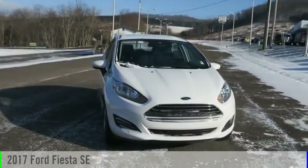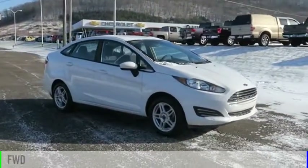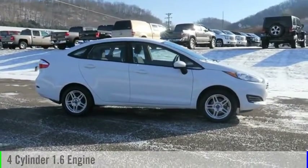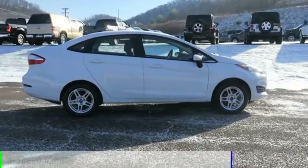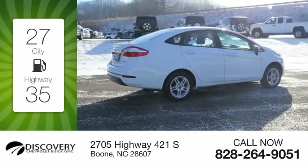You are going to love the 2017 Fiesta. This vehicle is powered by a front-wheel drive four-cylinder 1.6-liter engine and comes with a five-speed manual transmission. Great fuel efficiency saves you money by requiring fewer trips to the gas station.